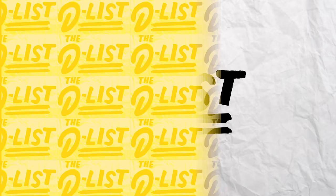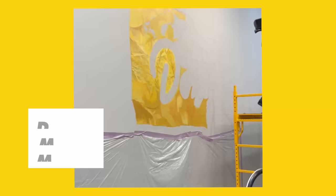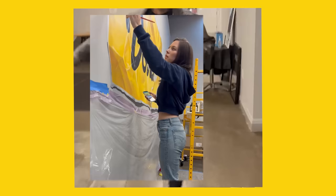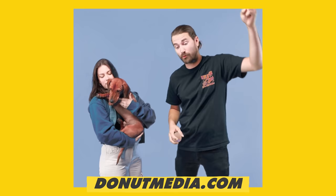My name's Riley, and I'm a friend of the channel, and I'm also the artist that made the Donut Media mural. It's finally done after so many sleepless nights, snacks, Red Bulls, ups and downs, highs and lows. Now it's finally here, and I'm so excited you guys get to see it and have your own version of it as a sticker. It's not gonna be available for very long, so if you want it, go to donutmedia.com right now and get you one.